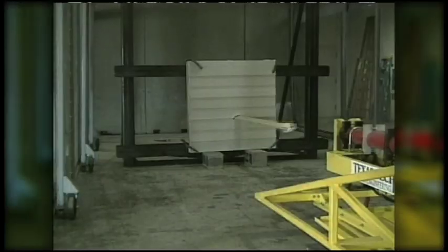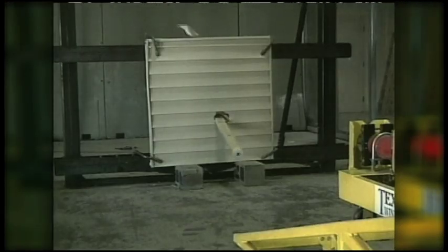Let's take a look at some other impact tests. The first one you're going to see is a two-by-four through vinyl siding — we kind of figured that would happen. That's fiber cement siding there, and finally brick. Speaks for itself.